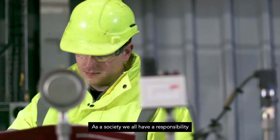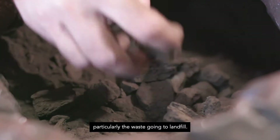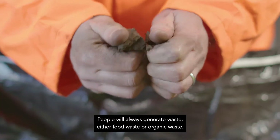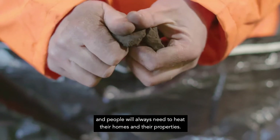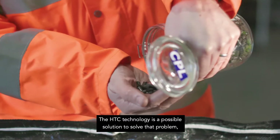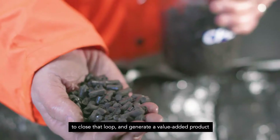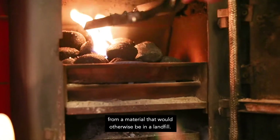As a society we all have a responsibility to reduce the amount of waste, particularly the waste going to landfill. People will always generate waste — either food waste or organic waste — and people always need to heat their homes and their properties. The HTC technology is a possible solution to close that loop and generate a value-added product from a material that would otherwise end up in a landfill.